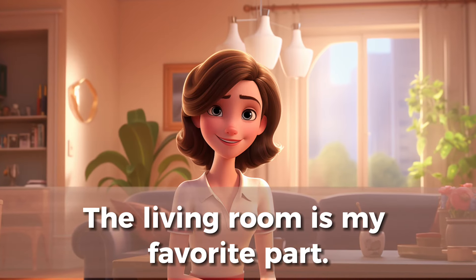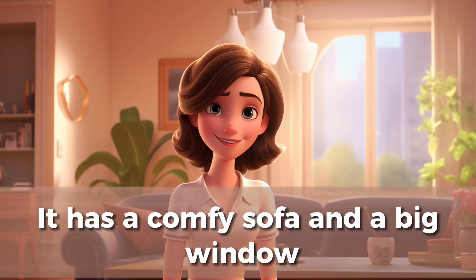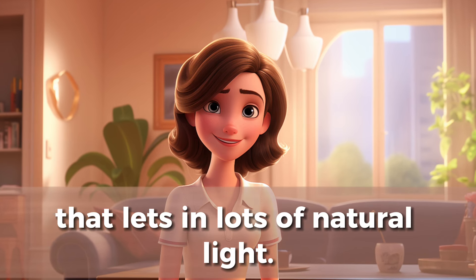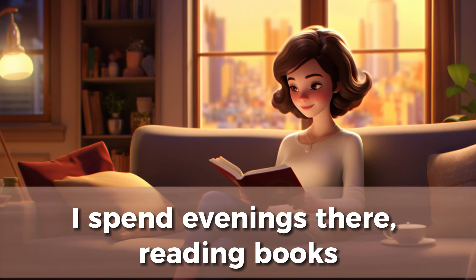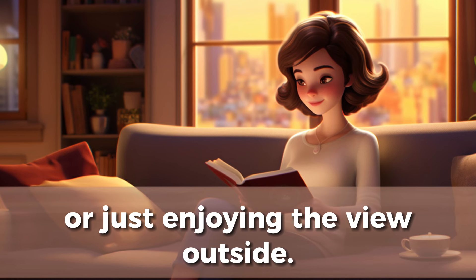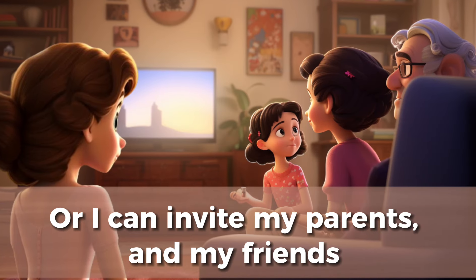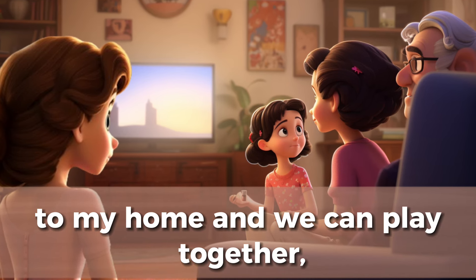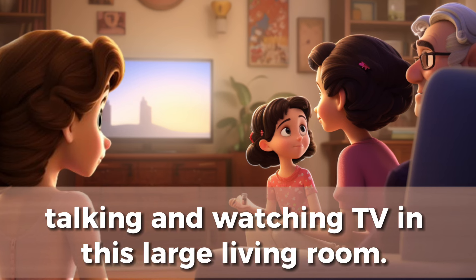The living room is my favorite part. It has a comfy sofa and a big window that lets in lots of natural light. I spend evenings there, reading books, or just enjoying the view outside. Or I can invite my parents and my friends to my home and we can play together, talking and watching TV in this large living room.